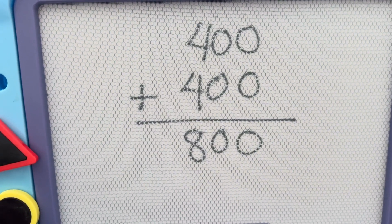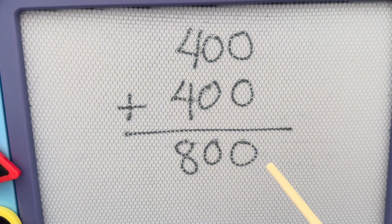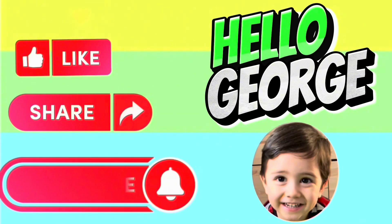And lastly, 400 plus 400 is equals to 800. Thank you for watching. Please don't forget to like, share and subscribe to Hello George. Thank you, everyone.